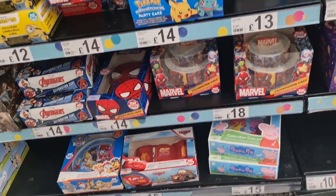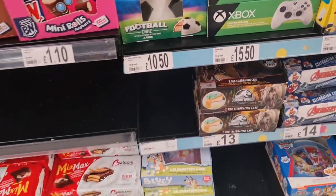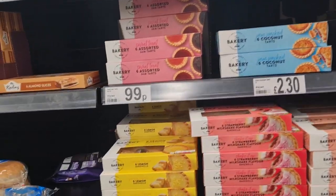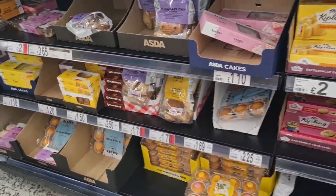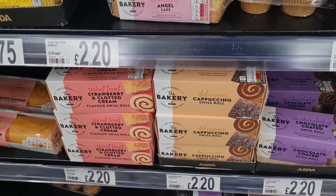Peppa Pig, Spider-Man, Barbie, Xbox, football cake. Mini rolls. Jam Tots, fairy cakes, and Swiss rolls — a cappuccino one, chocolate and strawberry.